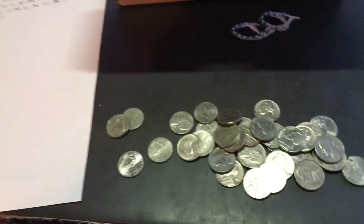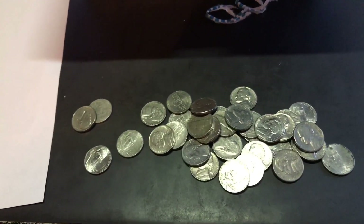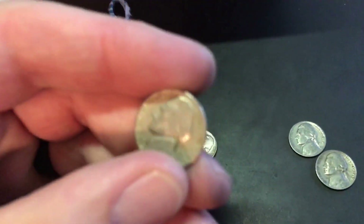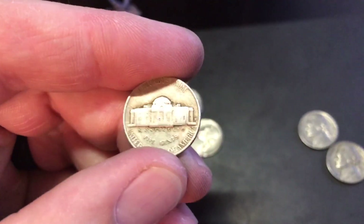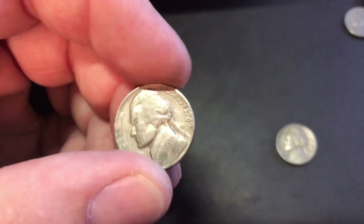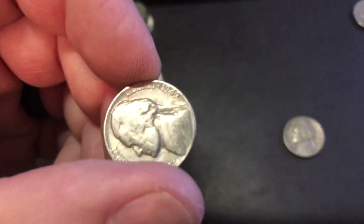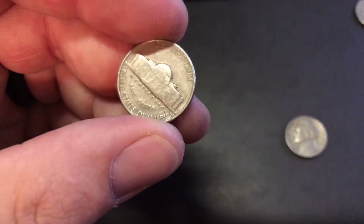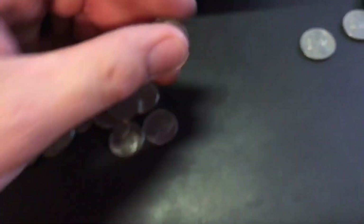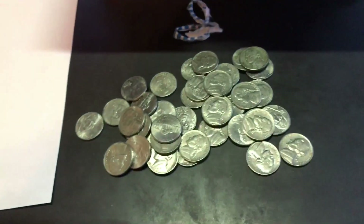Still got a long ways to go, I'll let you know what we find. Alright, found three in this roll — a 48 Denver, a 49 Philadelphia, and a 46 Philadelphia. Finding quite a bit of 40s. Get back at it and let you know what I find.